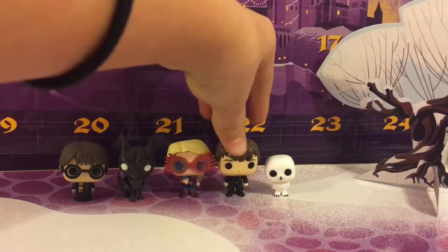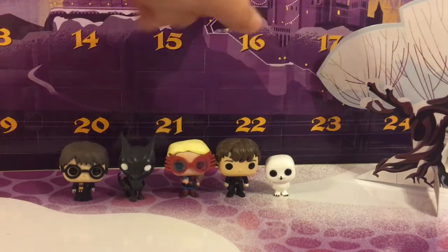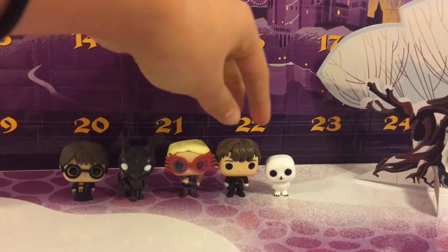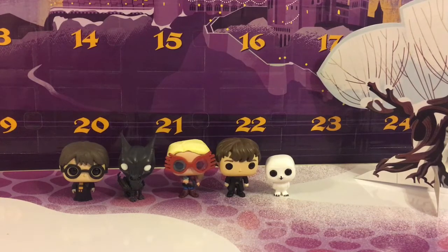He's so small compared to everybody else — like a head shorter than all the other figurines. But it's good to have a varying size.